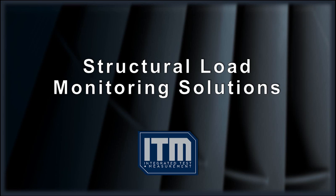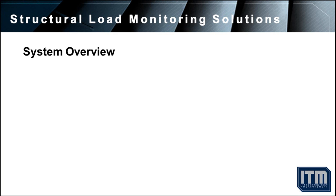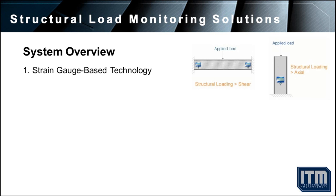ITM provides its customers with a variety of structural load monitoring solutions. Using strain gauge-based transducer technology, ITM can design and implement a real-time system to continually monitor load responses of the supporting members on an array of structures.